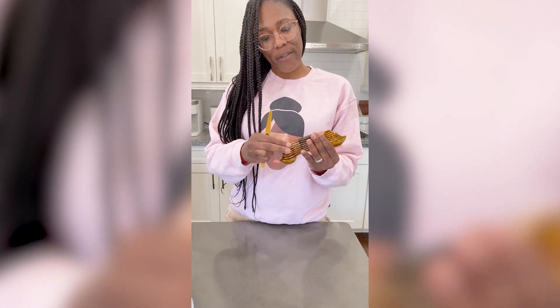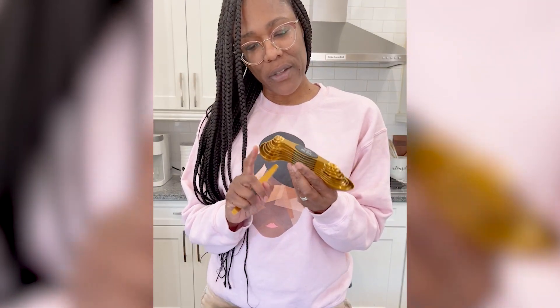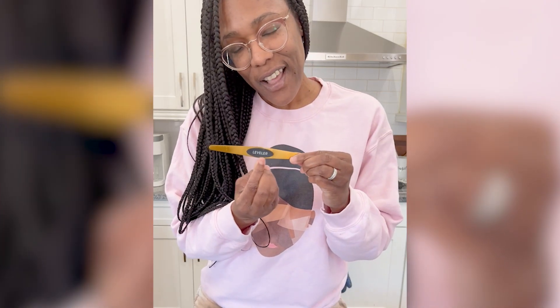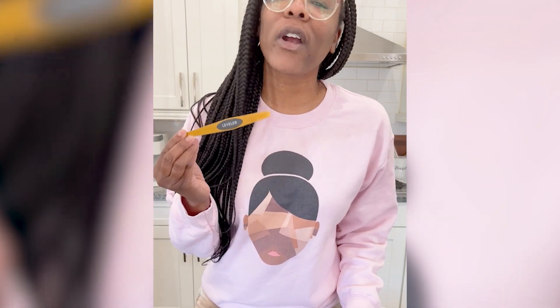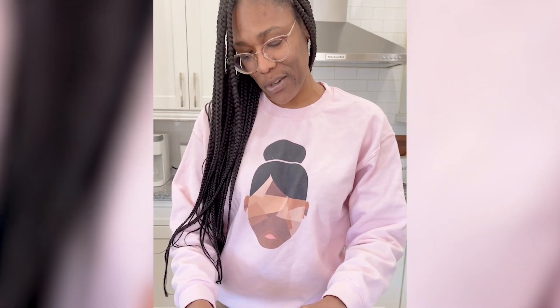And then it comes with a leveler. So my husband and I have this debate — I call this a leveler, he says it's just 'the level.' But this actually says 'leveler' on it. So tell me in the comments — help us with this debate. Tell me if you think it should be pronounced 'leveler' or 'level.' I do want your honest opinion. We got to see who's right on this one.